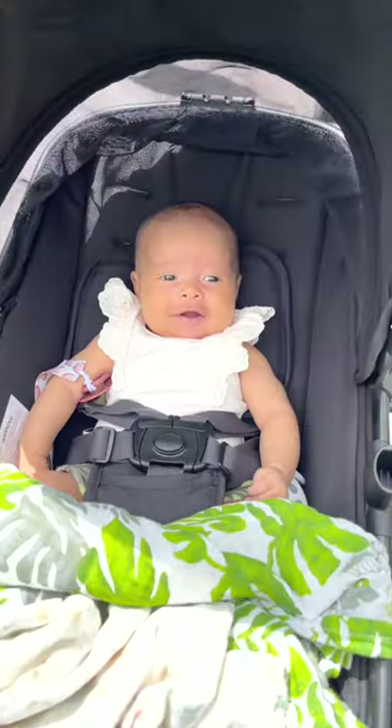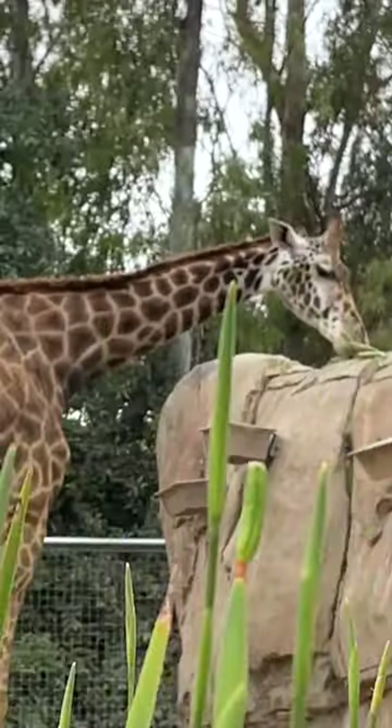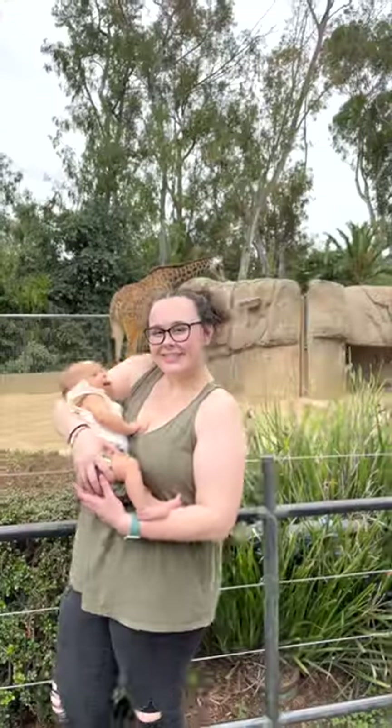A couple of animals and a cute smile later, we're at one animal I always get excited to see. Every time I see a giraffe, I think it evolved from one of these — and whether that's true or not, I don't know — but of course, had to get some pictures.